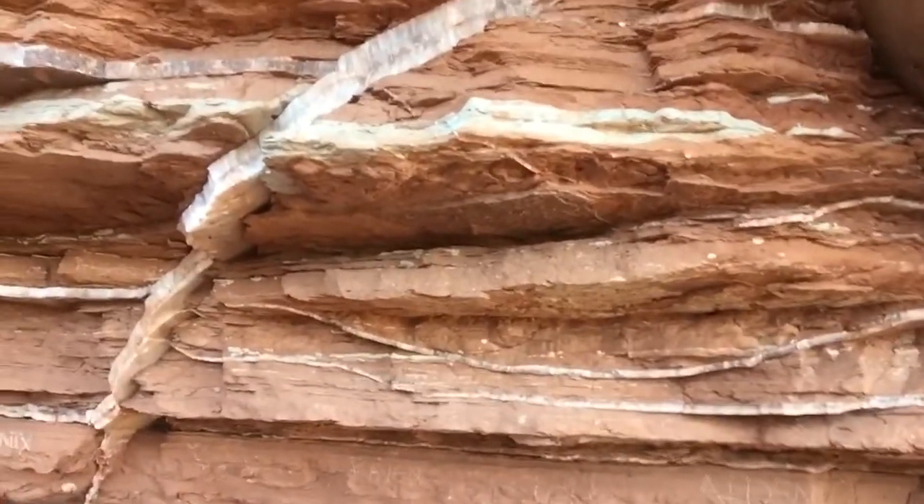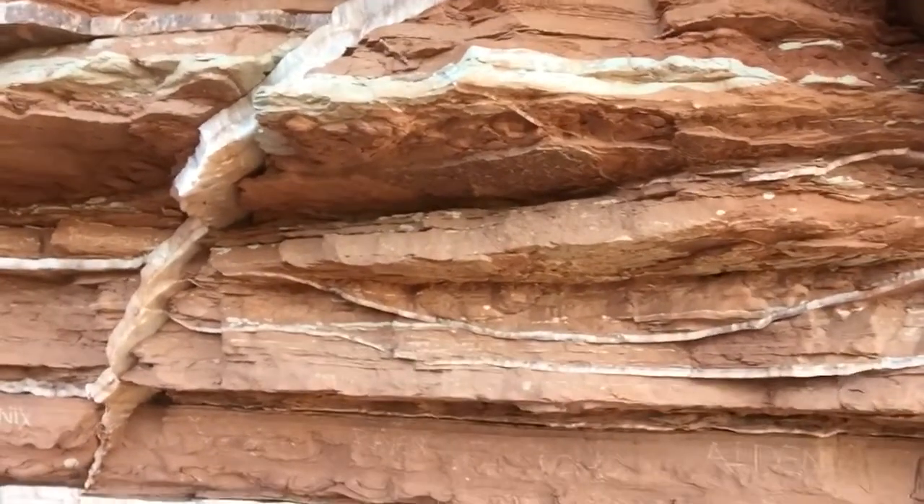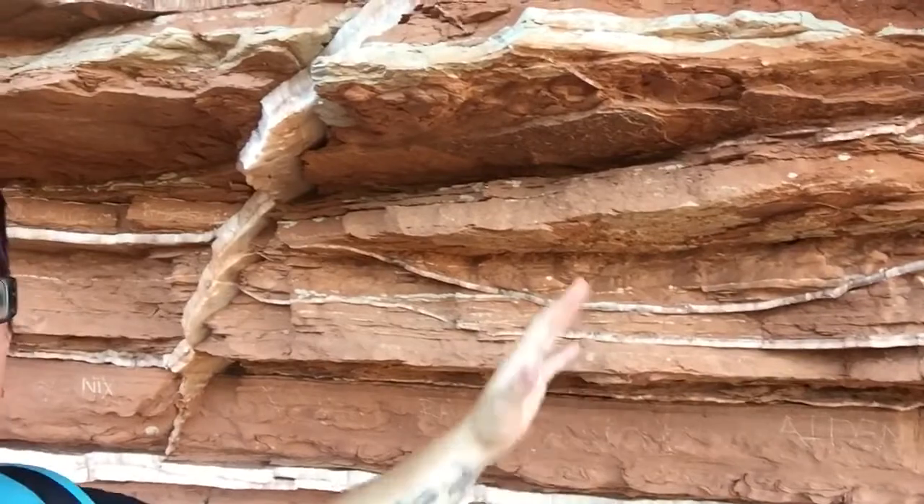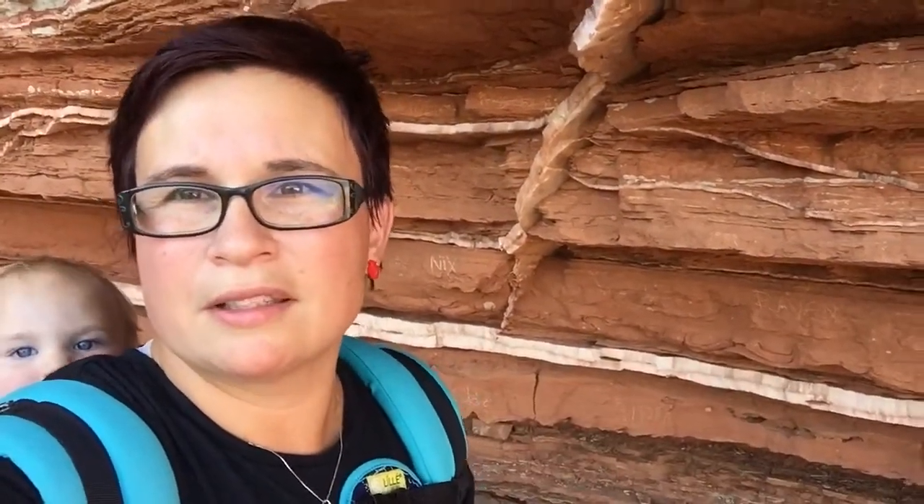Hey everybody! Today we are out at Caprock Canyon State Park in Texas, and this is a really cool place because we've got some really interesting rocks here behind me. All of this rock is Permian in age, so we're going back before the dinosaurs. This whole area was one big basin that had formed, and we've got this big ocean that's covering most of North America at this point in time.